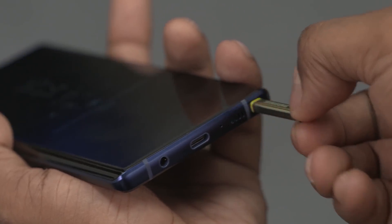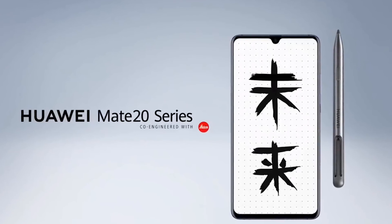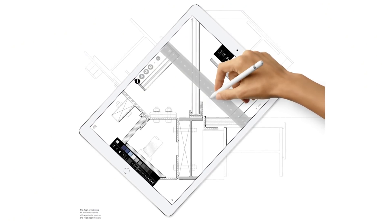The S Pen is one of the main reasons why many professionals and creators stick to the Note lineup, and the M Pen could sway some of these people over to the Mate 20X. Of course it's not without its caveats — the M Pen is sold separately and there is no place to store it in the phone, so it's more akin to the Apple Pencil than the S Pen.